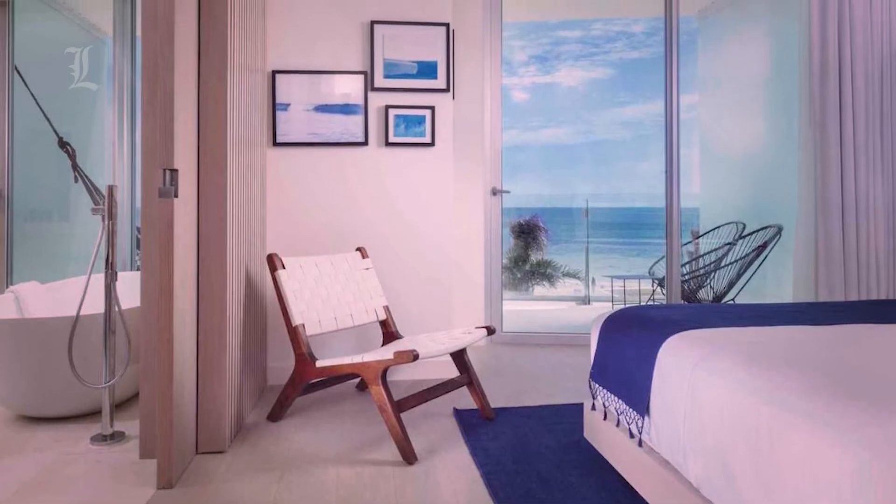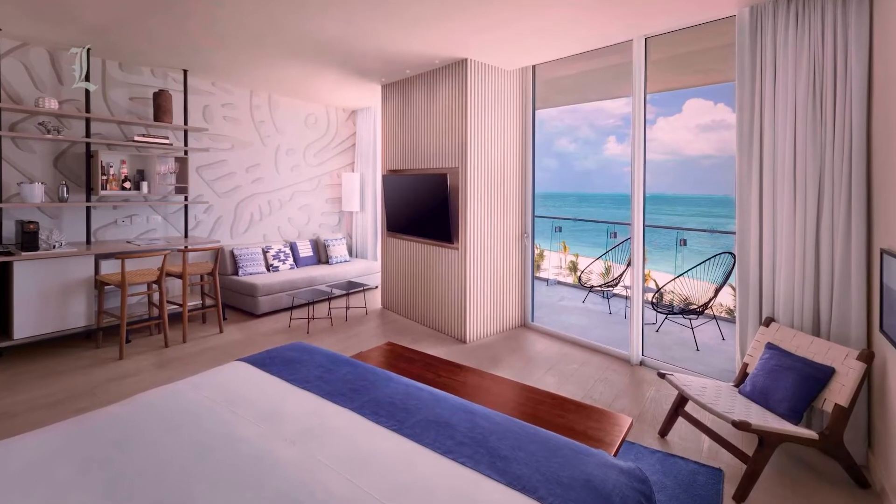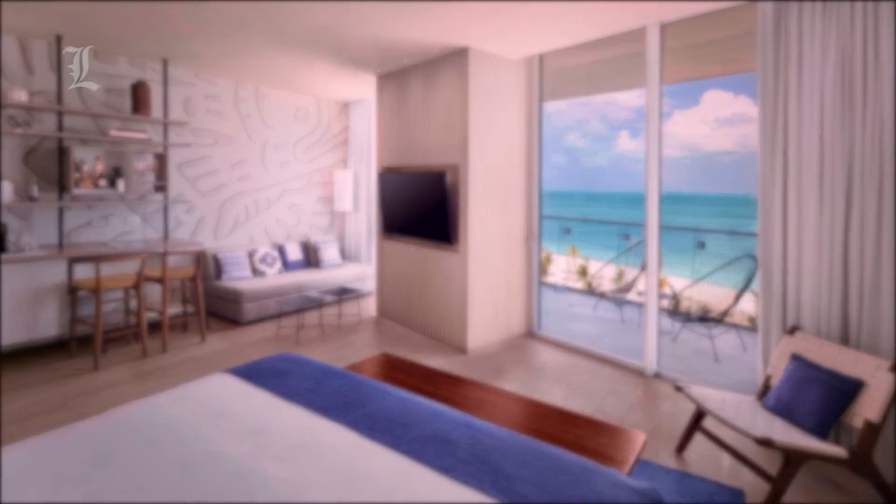The Mayan-inspired wall coverings were designed by Lassoni. The deluxe oceanfront room has a sliding door between the bedroom and bathroom, and a work area with a comfortable sofa. The balcony had a couple of chairs and a hammock.